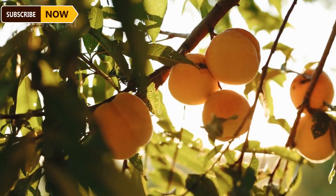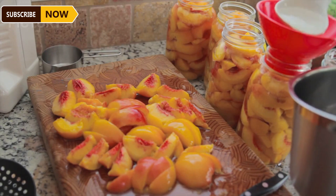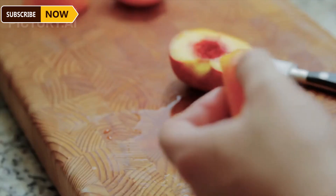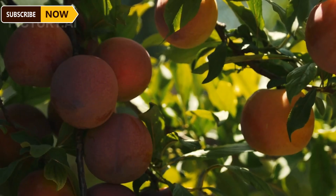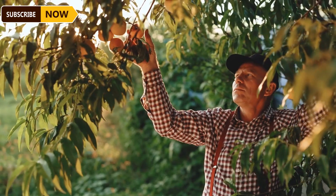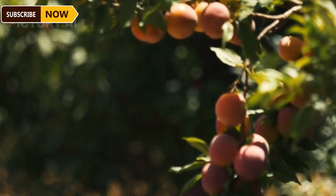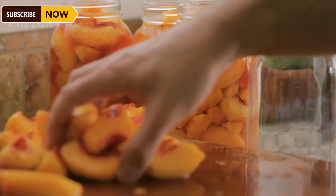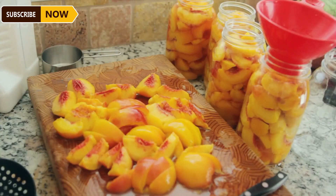The peach harvest season begins in May and lasts until September, depending on the variety and growing region. Peaches need to be harvested at the right time to ensure the best flavor and quality. Farmers usually pick the peaches by hand, as even a small bruise can ruin the fruit. Peach pickers walk through the orchards handpicking the ripest, firmest peaches, using ladders to reach the tops of trees. Farmers strive to harvest the peaches before birds and small mammals have a chance to get to them.